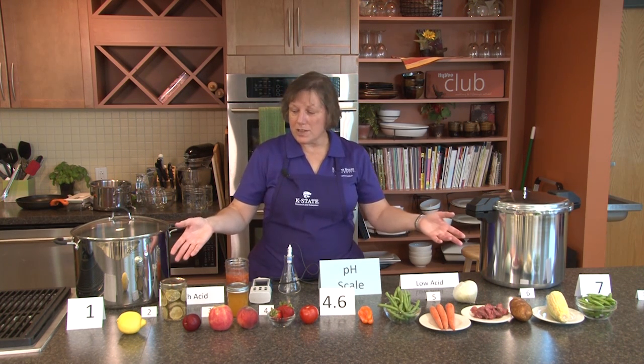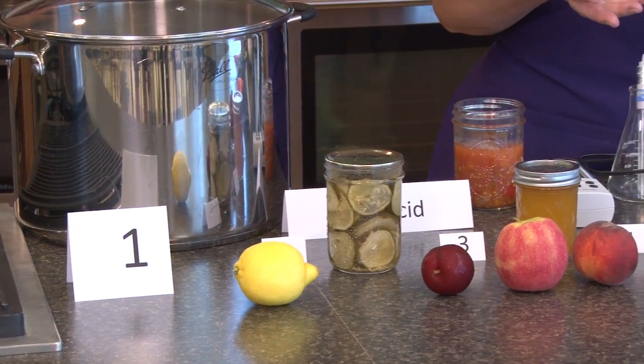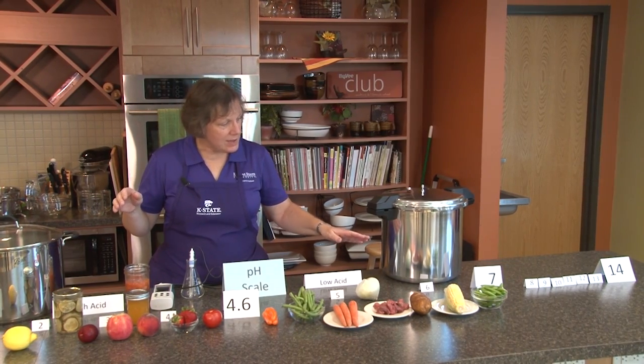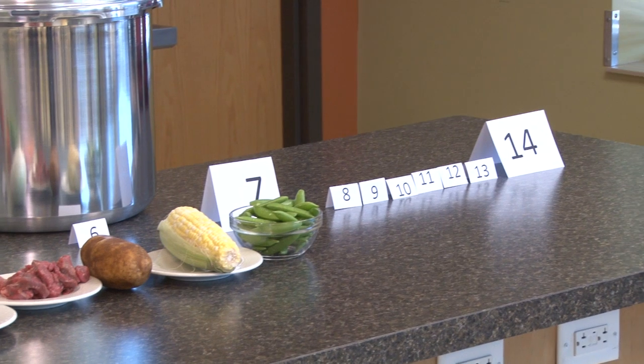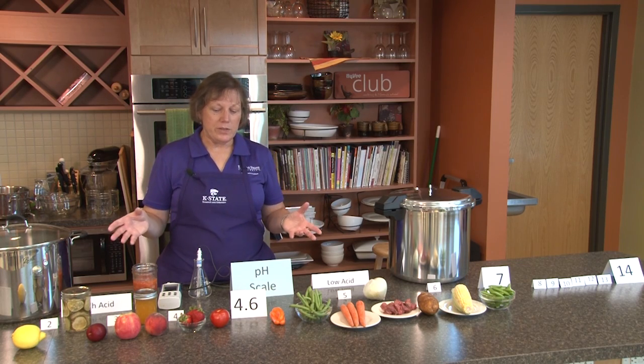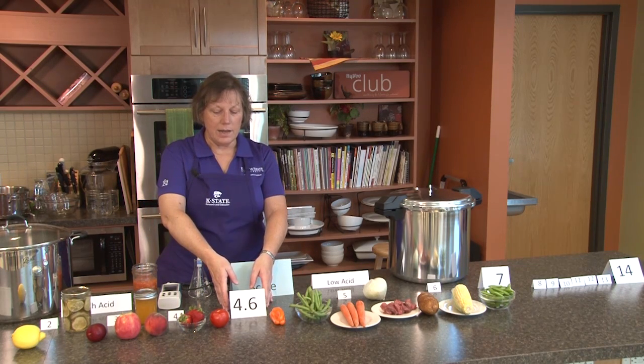This is our pH scale for today. A pH scale runs from 1 up to 14. A pH of 7 is what we call a neutral food. When it comes to food preservation, through scientific research it has been determined that the dividing line of these foods — the key point on the scale — is 4.6.